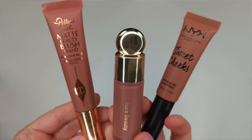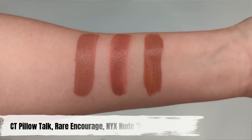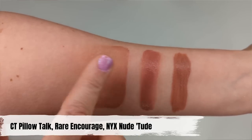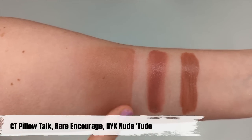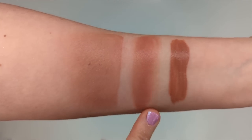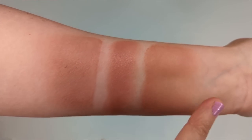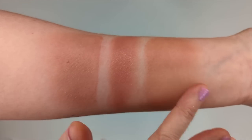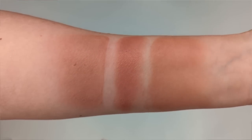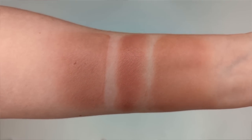Here we have the Charlotte Tilbury Pillow Talk shade compared with Rare Beauty in Courage and NYX Sweet Cheeks in Nude Tude. The Charlotte Tilbury sheers out quite a bit when blended, and I need to build it up on my cheeks. The Rare Beauty is super pigmented — you only need the tiniest dot. The NYX sheers out more similarly to the Charlotte Tilbury and has a more velvety feel that dries down even faster. I think the NYX is closest to the Charlotte Tilbury because it's also a matte finish, while the Rare Beauty is slightly more dewy.